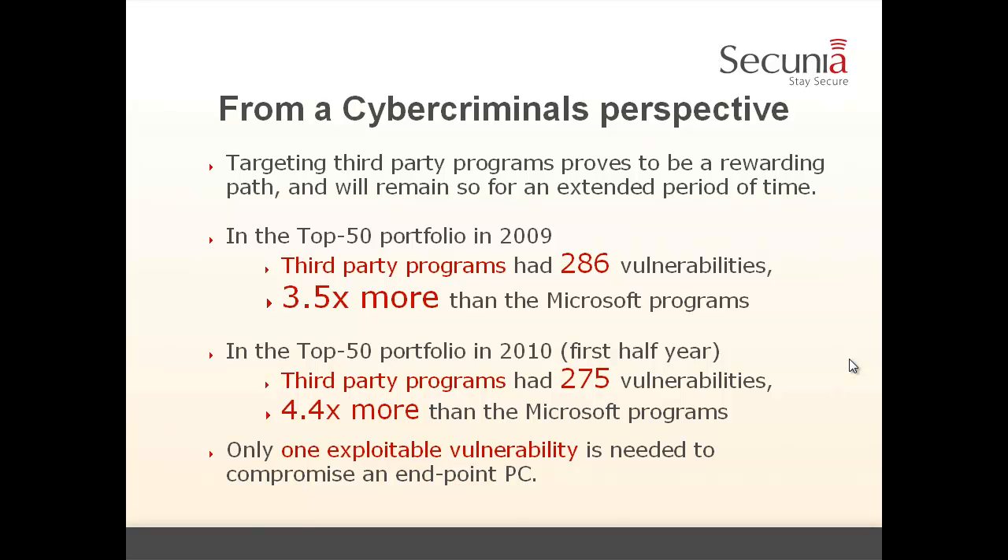In the top 50 portfolio, in 2009 we had 286 third-party program vulnerabilities — 3.5 times more than Microsoft program vulnerabilities. In the same portfolio, in just the first half of 2010, we had 275 third-party vulnerabilities, which is 4.4 times more than the Microsoft program vulnerabilities. Remember: one exploitable vulnerability is enough to compromise an endpoint PC.